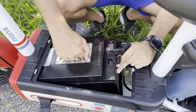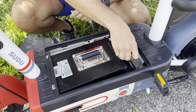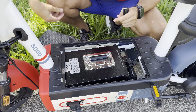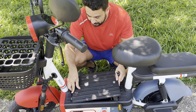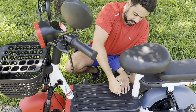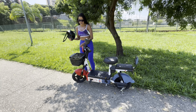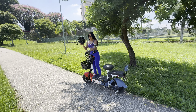To recharge, just put it back in, connect the plug — it'll make a little sound — and it's ready to ride. Put the casing back on, close the cover, lock it up, and that's it.